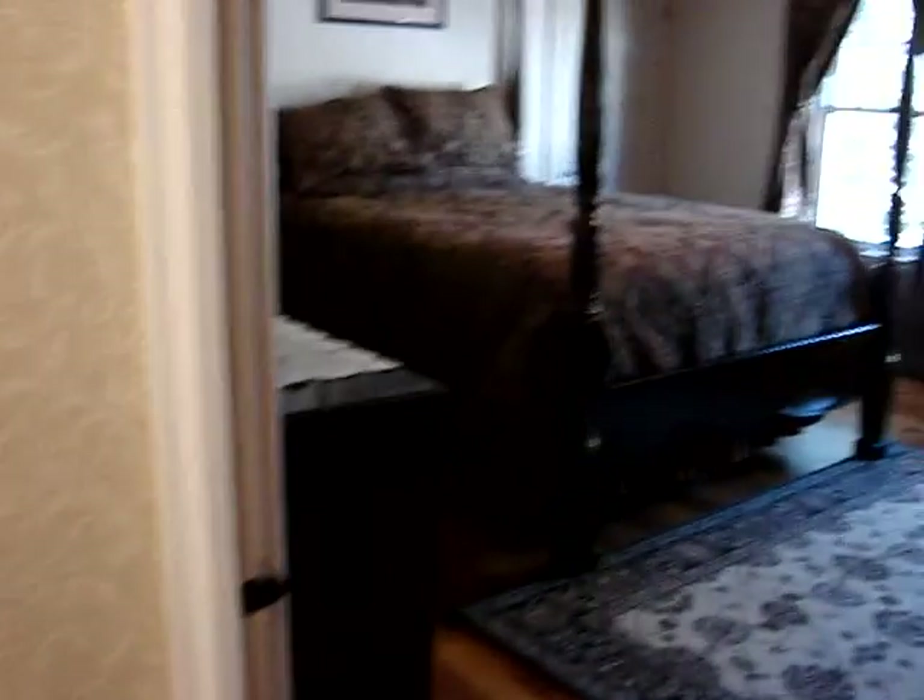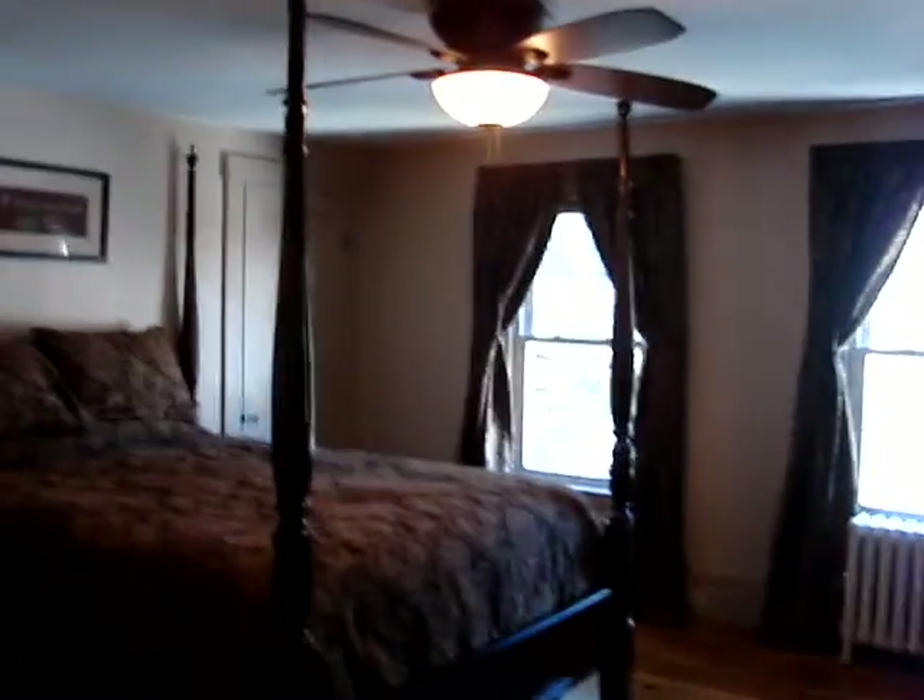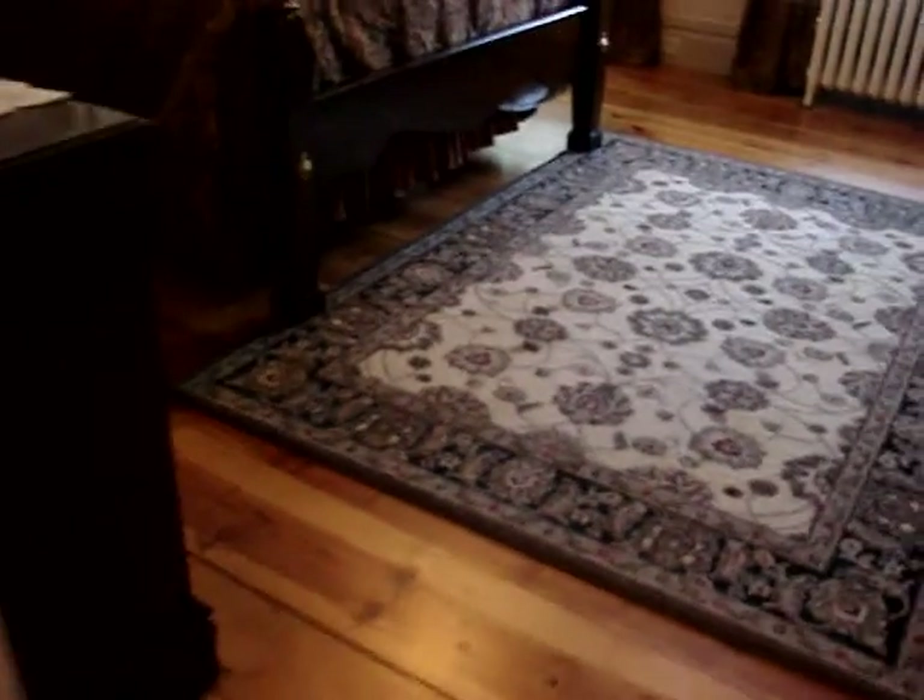The home has surprisingly good storage and closet space. The master bedroom is here to the right — there are two small walk-in closets and the hard pine floor.